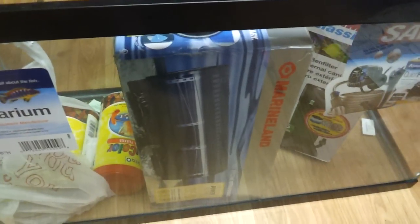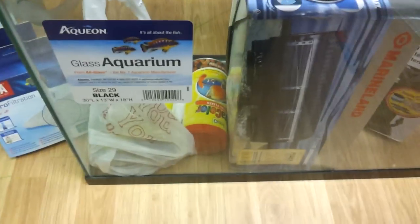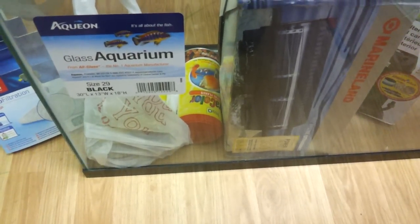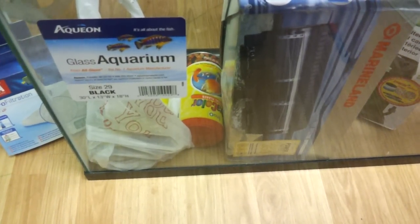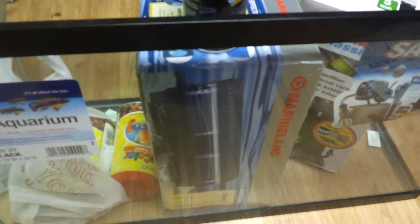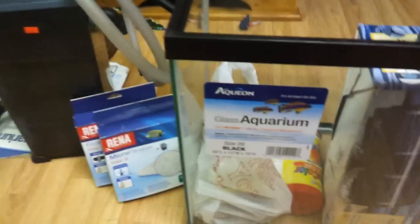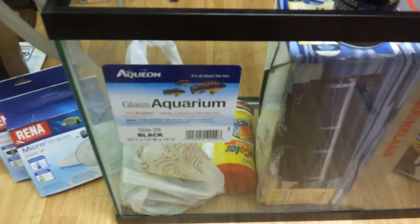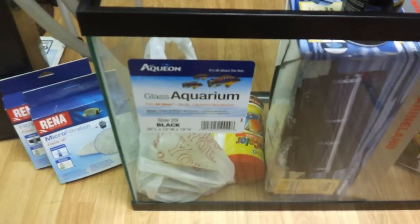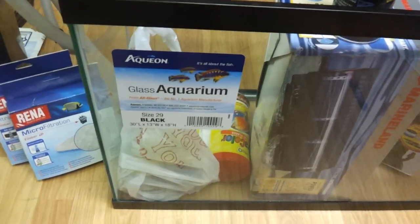So there it is guys — my little birthday present to myself. I can live with the 29s, I really wanted the 20 longs but I'll get them later. Got a few of those, got the XP4. Alright guys, short and sweet — appreciate everybody, have a good one!